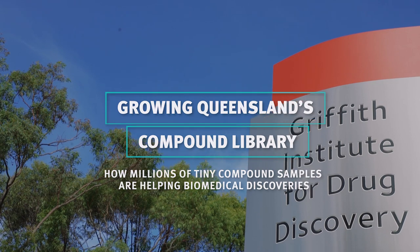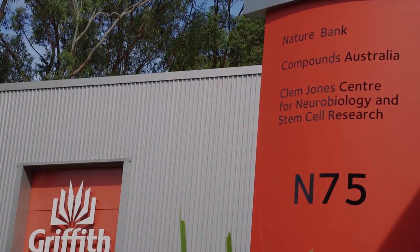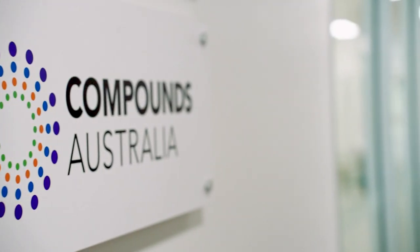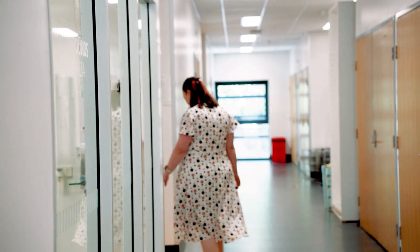Started in 2007 as a library of 200,000 samples, Compound Australia has grown to a facility of more than 1.5 million compounds. Based at Griffith University's Nathan Campus in Brisbane, they're helping researchers to make new biomedical discoveries.